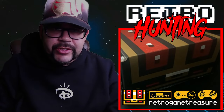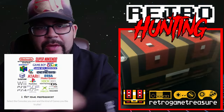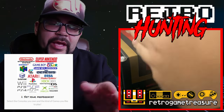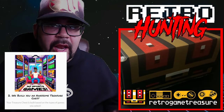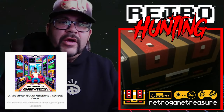We got another box here from Retro Game Treasures, a monthly subscription that you can set up and cater to what you're looking for with a monthly price. They can give you three games or accessories equating to the cost of your subscription. If you're looking for certain games or just want to collect, Retro Game Treasures may be for you. Let's check out what we got this month.